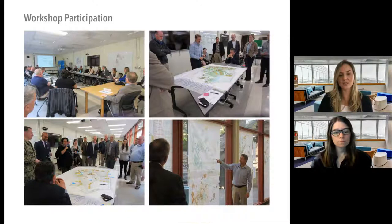We also held two on-site workshops where participants collaboratively conducted site analysis, developed courses of action, analyzed and rated those courses of action to select a preferred alternative, which we then continued to refine into the long-term plan.